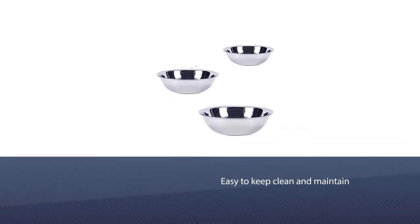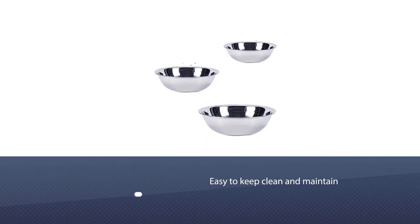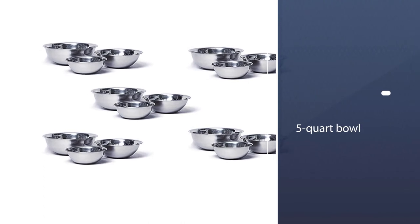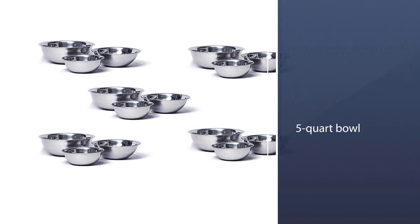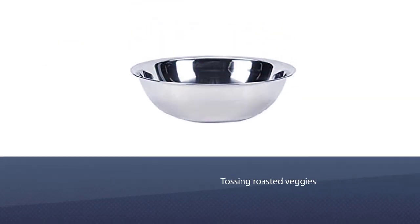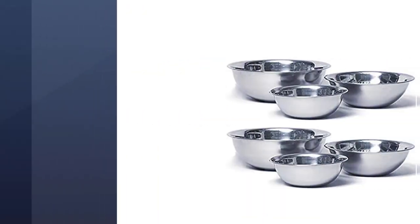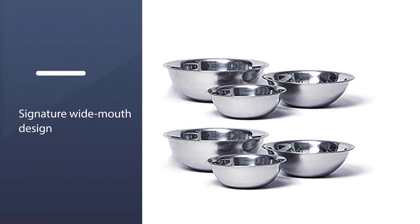Number four: Vollrath Economy mixing bowl. This shiny and durable set of mixing bowls is the sort you'd find in a commercial kitchen. Stainless steel is famously easy to keep clean and maintain. The five-quart bowl is spacious enough for big-batch bakers, while the medium and smaller bowls are handy for tossing roasted veggies and marinating meat. The bowls have a signature wide-mouth design with a narrow bottom.